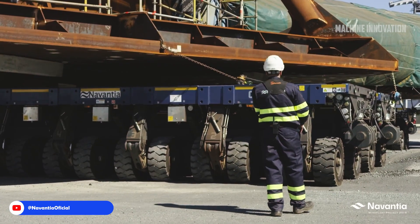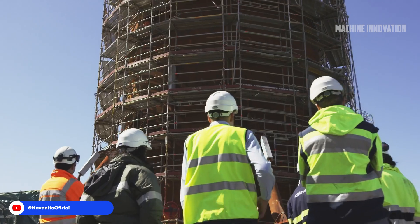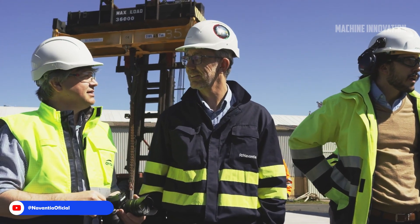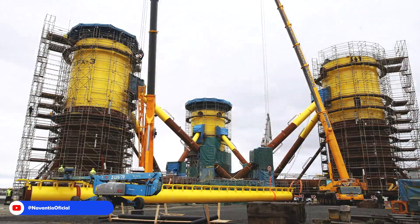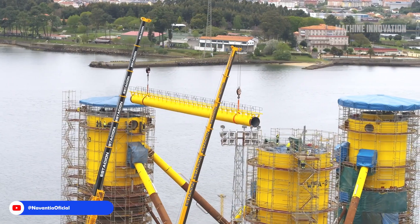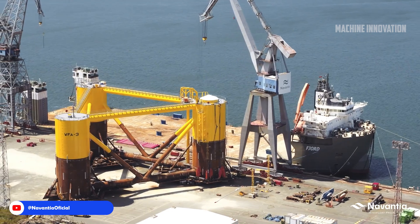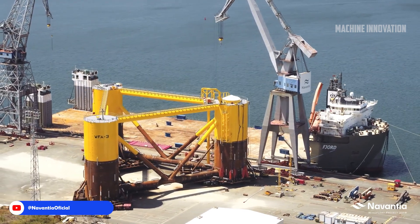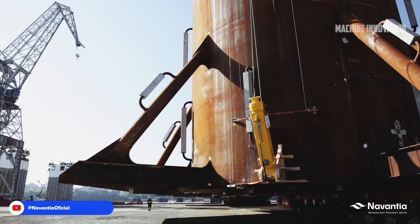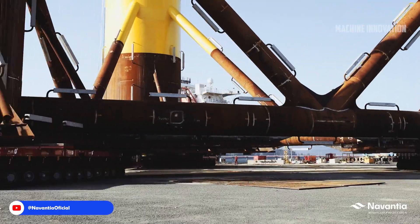This strategic decision circumvents the complex and costly offshore installation operations traditionally associated with such projects, streamlining the manufacturing process while enhancing safety and reducing logistical challenges. Once the jacket foundation is completed, the next critical phase involves transferring this colossal structure onto a barge for transportation to the offshore installation site. This transfer requires careful coordination and precise engineering, as the jacket must be secured to withstand the rigors of marine travel.